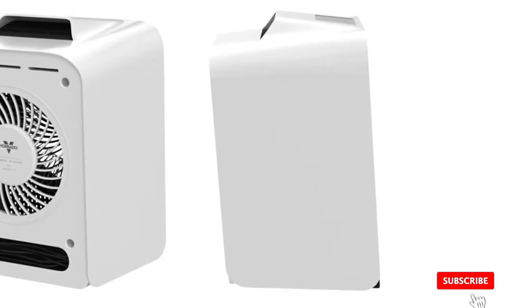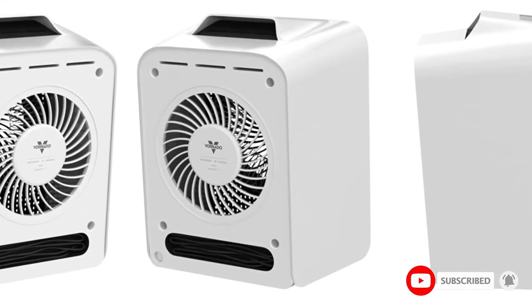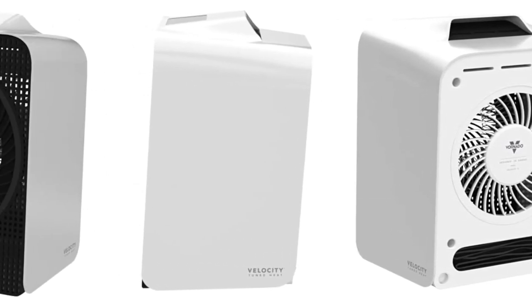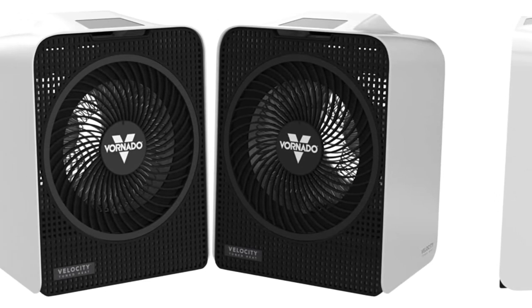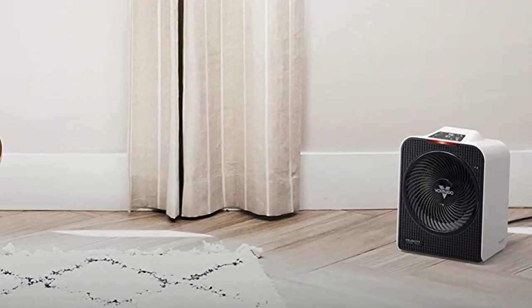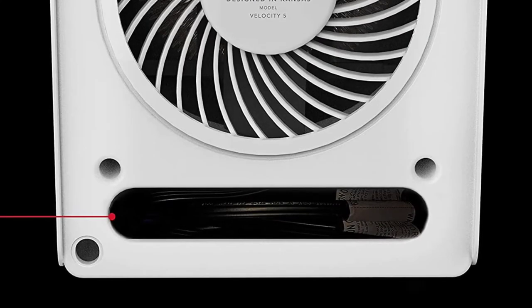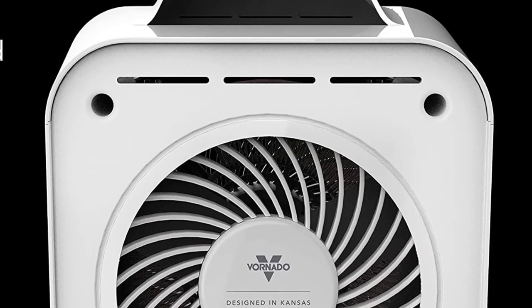It intelligently senses how much heat in circulation is needed to maintain the set temperature and makes adjustments automatically so you don't have to. When you choose a Vornado heater, you're investing in superior performance and design that will deliver total satisfaction — if not, they'll replace it for five years, supported by a customer service team based in Andover, Kansas. Built to meet U.S. voltage requirements, certified, safety-tested, and warrantied for use only in the U.S.